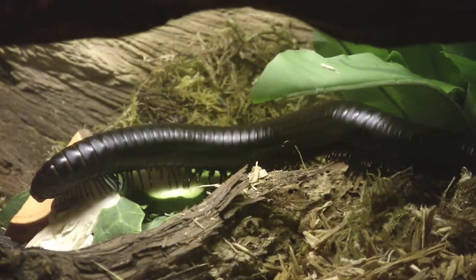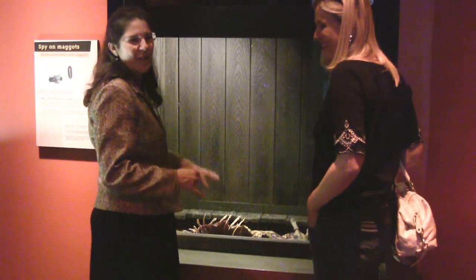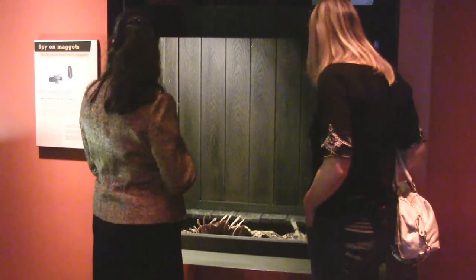For an up-close look at maggots, millipedes, and other decomposers, don't miss the rot room. We have live maggots, live domestic beetles, plant decomposers, animal decomposers — sort of to talk about the cycle of life.